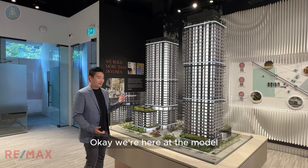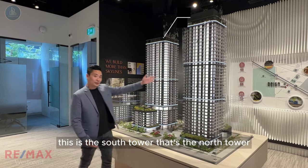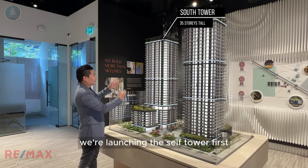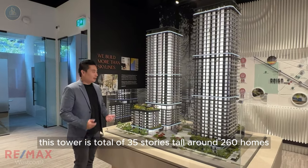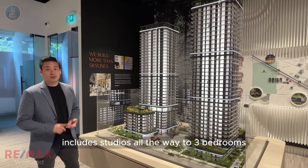Okay, we're here at the model. This is the South Tower; that's the North Tower. We're launching the South Tower first. This tower is a total of 35 stories tall, around 260 homes. It includes studios all the way to three bedrooms.